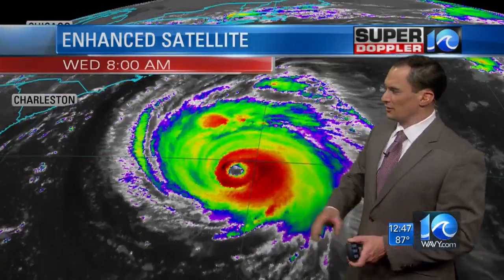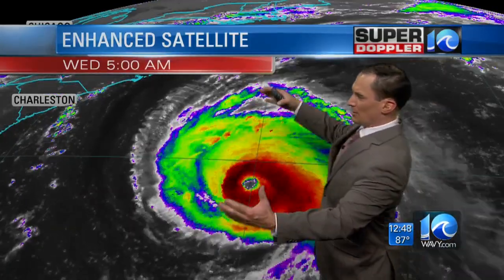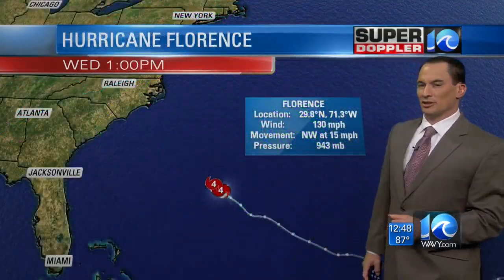Here it is on satellite. Very impressive. The eye is back and it's pretty pronounced. There are some strong thunderstorms around that center, and the clouds stretch far away. You can see land now — a bit ominous that you can actually see land. For a long time we've been tracking this just over the ocean, but some of the rain bands are already reaching the southern end of North Carolina.